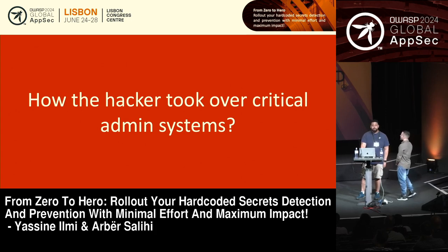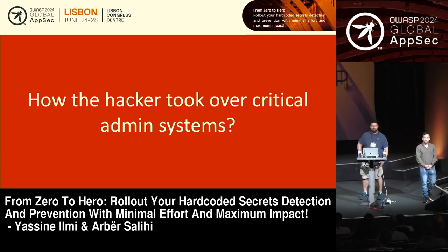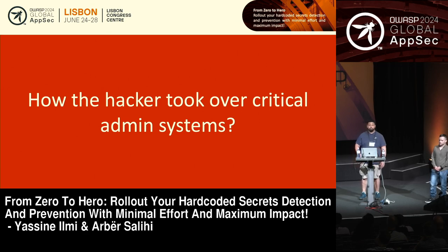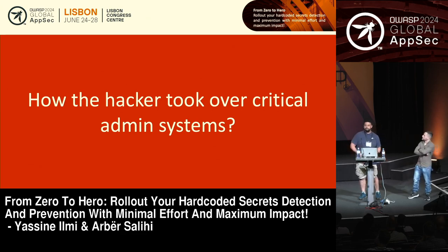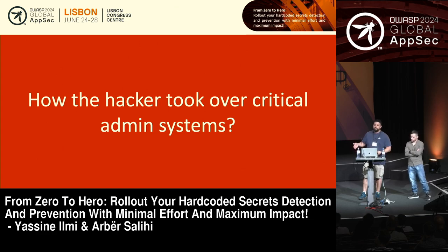But who remembers how that actually happened — how the hackers got access to critical systems from Uber? That was a while ago, but it made the news. It was a pretty high-profile hack. They got some stolen credentials on the dark web, and they tried to authenticate to the Uber network with that.